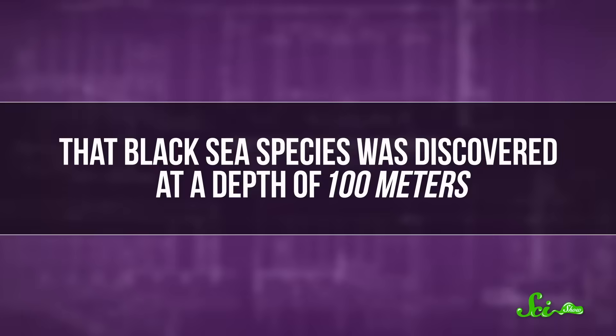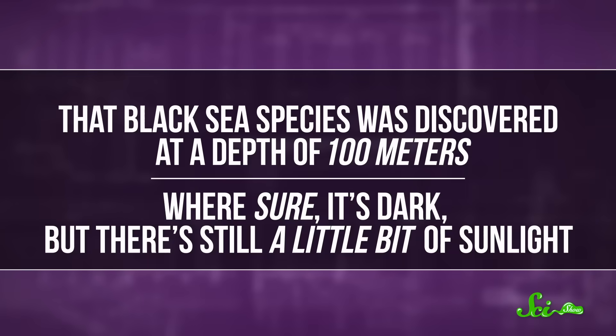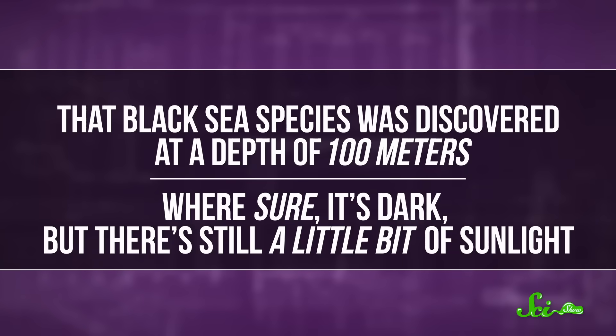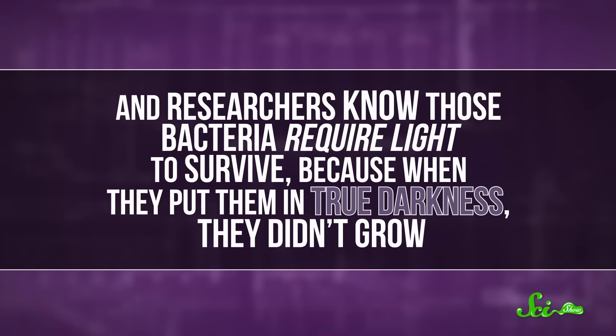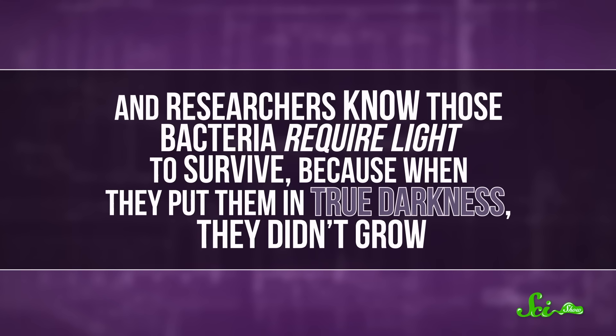But there's a whole world of difference between next to no sunlight and no sunlight at all. That Black Sea species was discovered at a depth of 100 meters, where it's dark but there's still a little bit of sunlight. Researchers know those bacteria require light to survive, because when they put them in true darkness, they didn't grow.